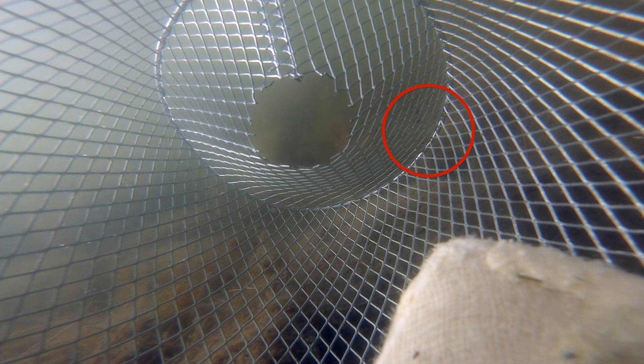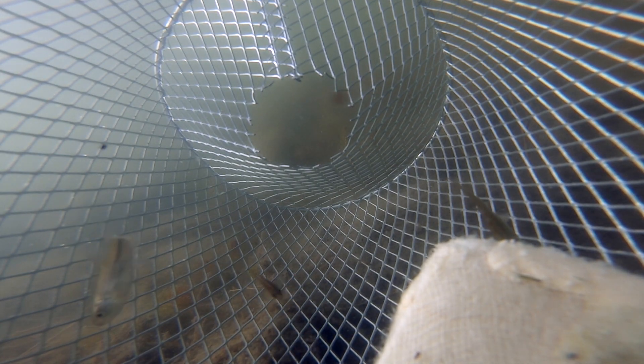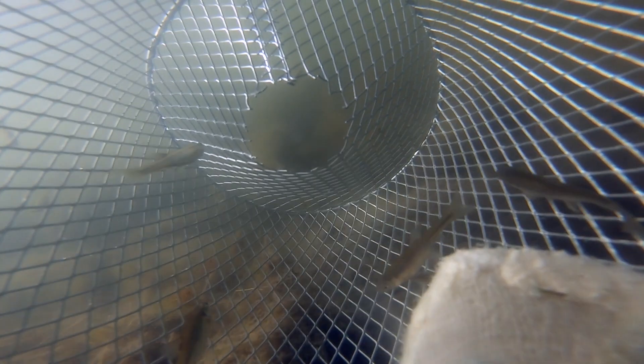But fish are so small, they don't use the main entrance. They came in through the small net hole. The net hole is just about half an inch big, but it's still big enough for those small fish. That's why when I pick up the trap, the small fish run away.